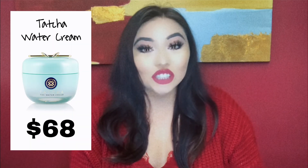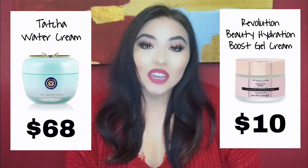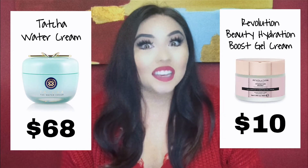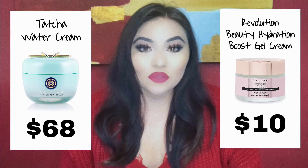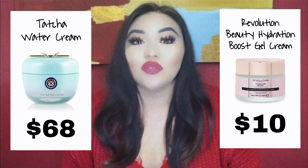First product we're going to get into is moisturizer. For the high-end moisturizer, we have the Tatcha Water Cream, and if you guys haven't tried this product already, it is $68 — so it is quite an investment — but we have a dupe for it: the Revolution Beauty Hydro Boost Gel Cream, and this is only $10. Would you rather spend $68 or $10 just for a moisturizer? They honestly perform the same — the consistency and everything is about the same. So this is a really good dupe for the Tatcha Water Cream.